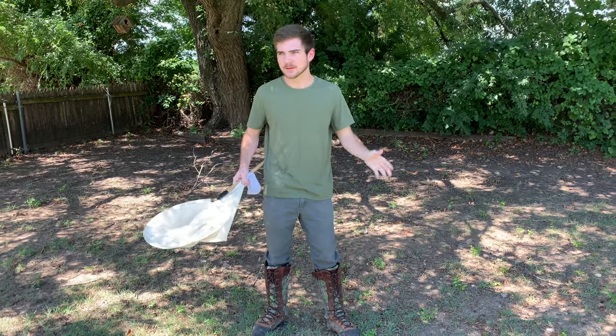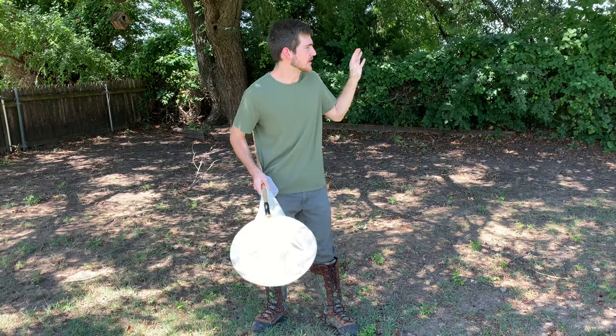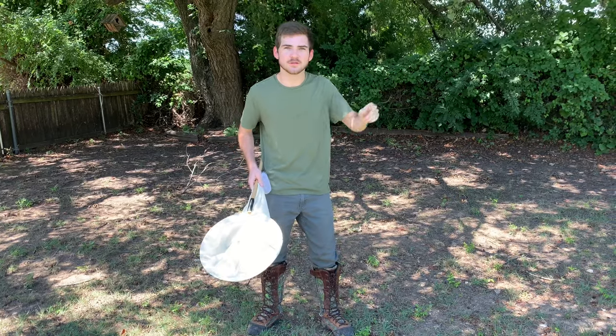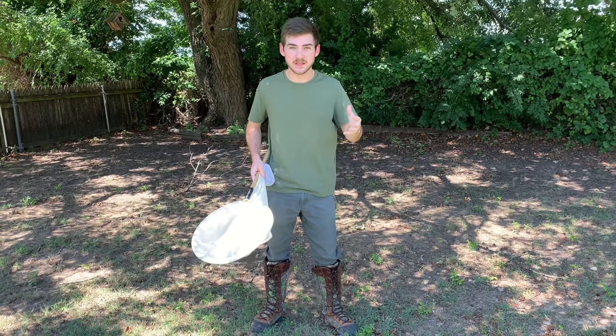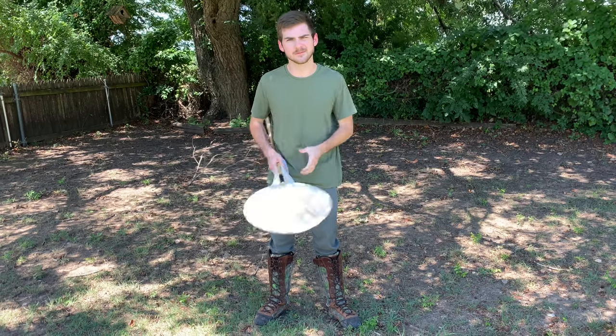Because the tarantula hawk seems to continue to disappoint me. There's a nice little grapevine area here with lots of nice perches for these wasps to kind of hang out and feed, so let's take a look and see if we can find them.